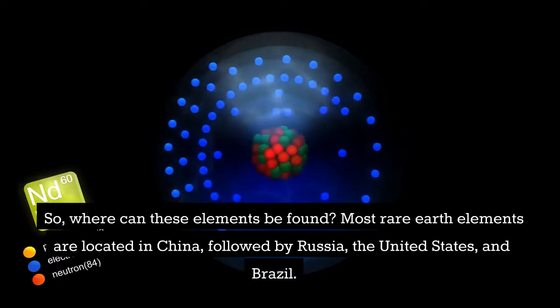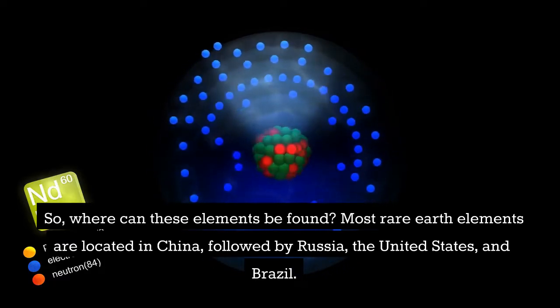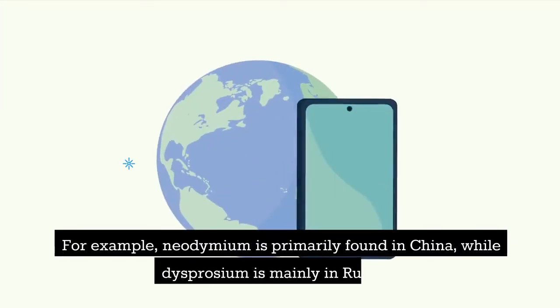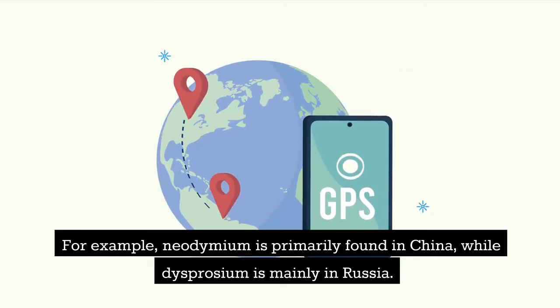Where can these elements be found? Most rare earth elements are located in China, followed by Russia, the United States, and Brazil. However, it's important to note that not all rare earth elements can be found in the same location. For example, neodymium is primarily found in China, while dysprosium is mainly found in Russia.